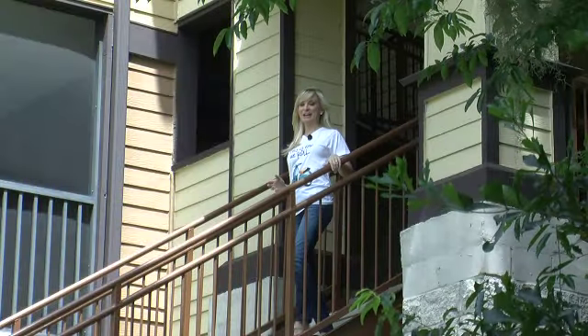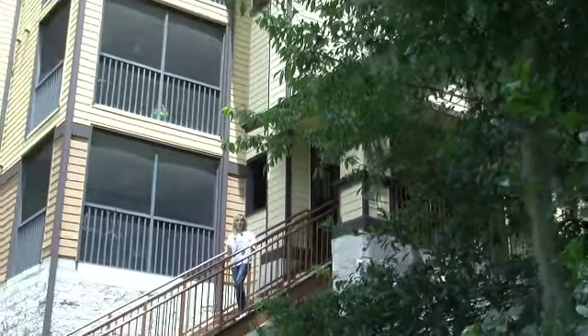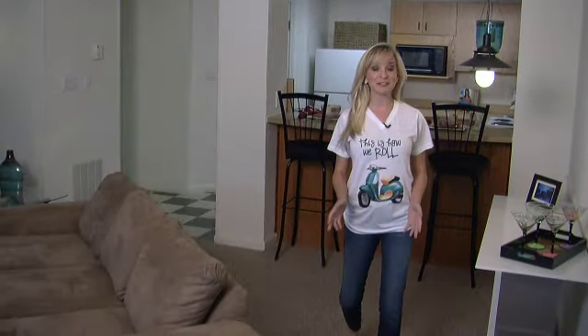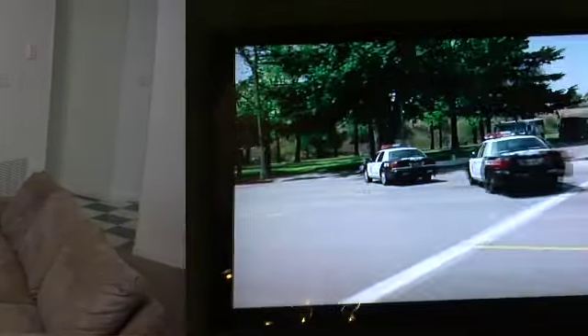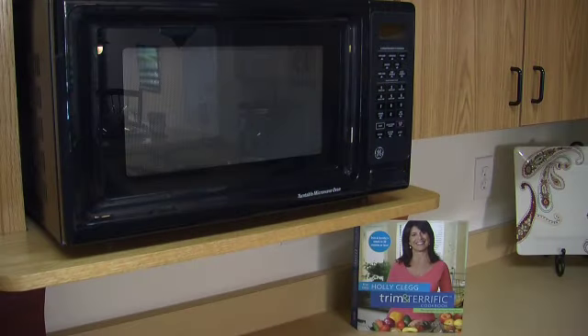Now I know you're impressed already, but wait until you see where you could be living. You have the option of two, three, and four bedrooms. On entering the four bedroom, you find yourself in this great living room, perfect for hanging out anytime. Cable is included. The kitchen is open plan and has everything you need, ready for cooking or just heating up a pizza.